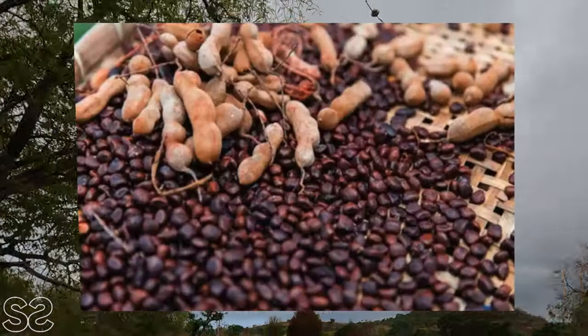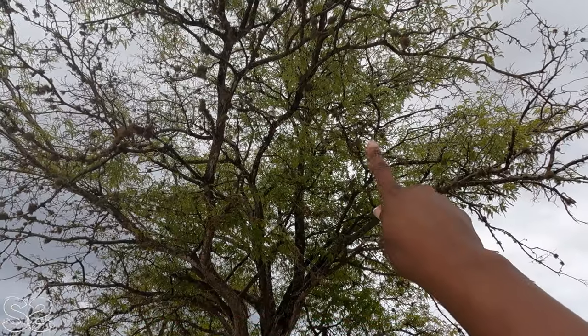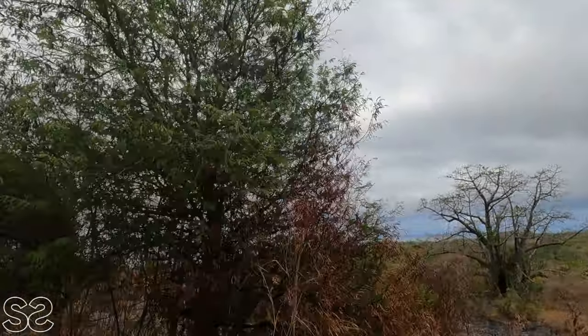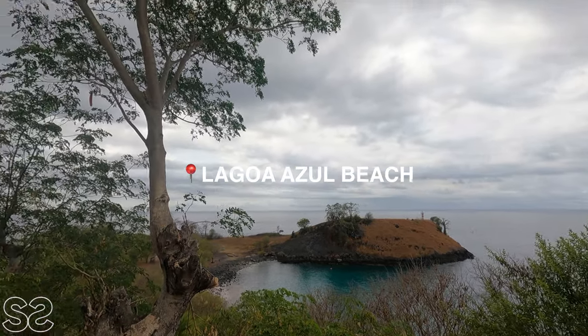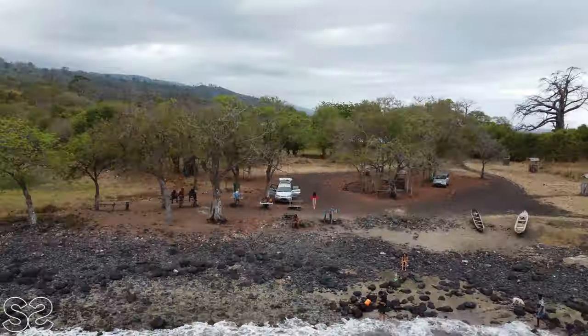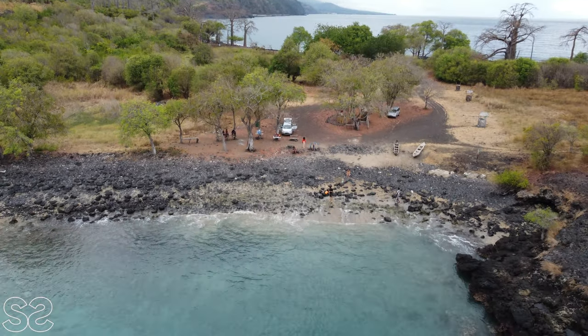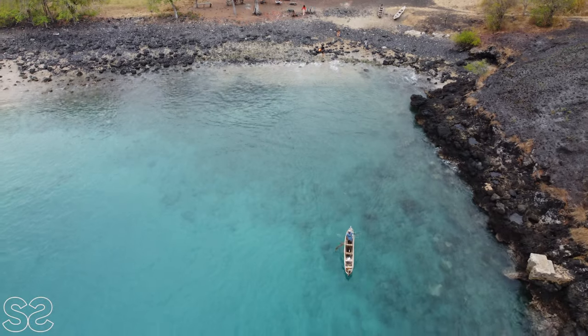This is how the tamarind seeds look like. They can be used for medicines, ice cream, juices, and they help with weight loss. We are currently at a place called Lagoa Azul, which is properly called the Blue Lagoon. It's a small bay in the northern part of the island and it's a popular spot for snorkeling and diving.